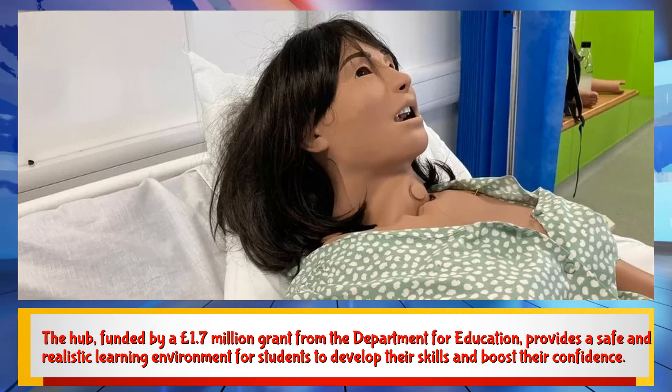The hub, funded by a £1.7 million grant from the Department for Education, provides a safe and realistic learning environment for students to develop their skills and boost their confidence.